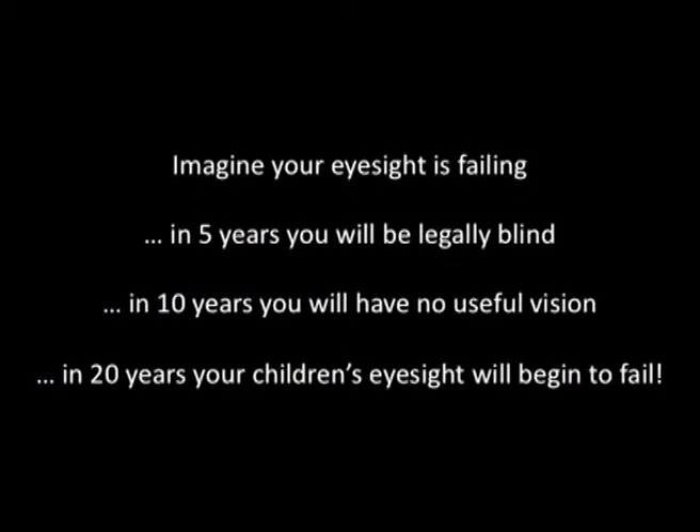I want you to imagine that your eyesight's failing. In five years, you'll be legally blind. In 10 years, you'll have no useful vision. And the real tragedy is that in 20 years' time, your child's vision will begin to fail. This is a situation for patients that suffer from retinitis pigmentosa.